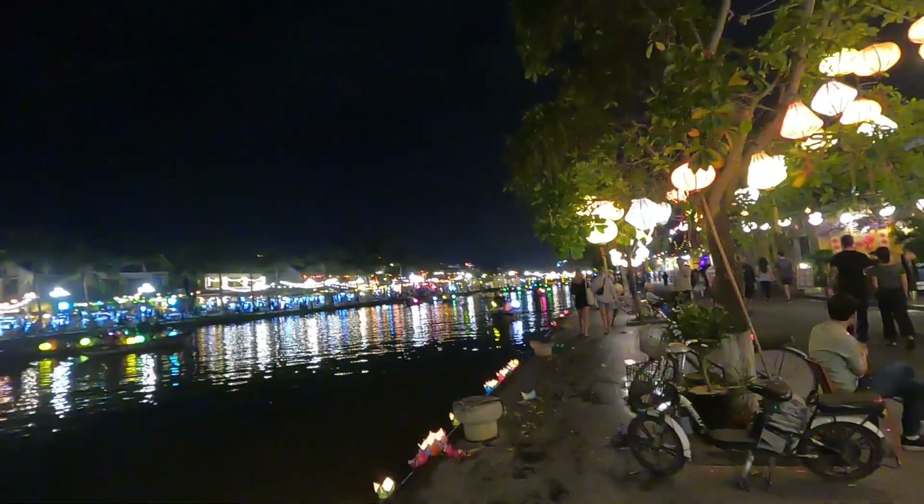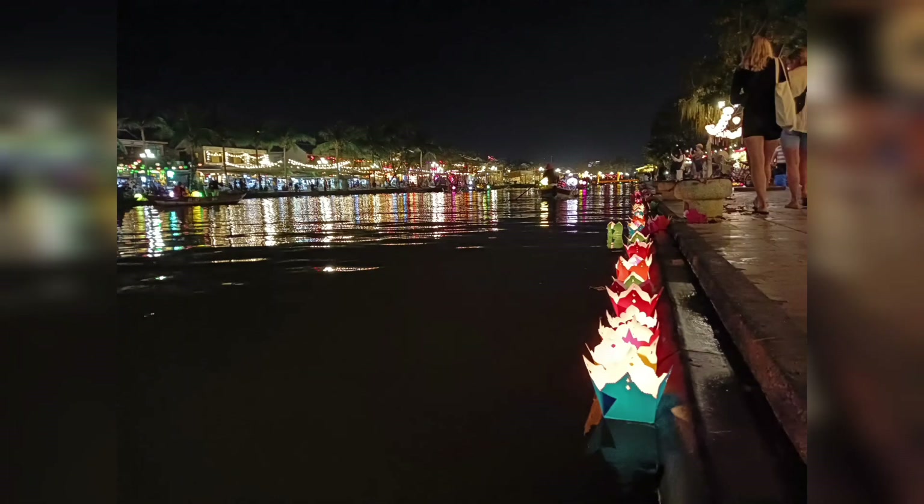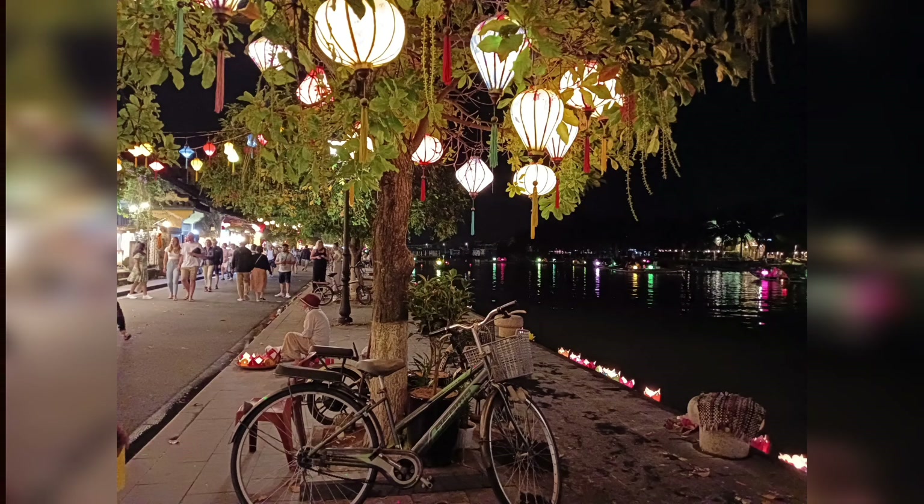At night, this place turns magical as hundreds of lanterns light up the town. Handcrafted lanterns can be seen in every nook and corner of this old town.